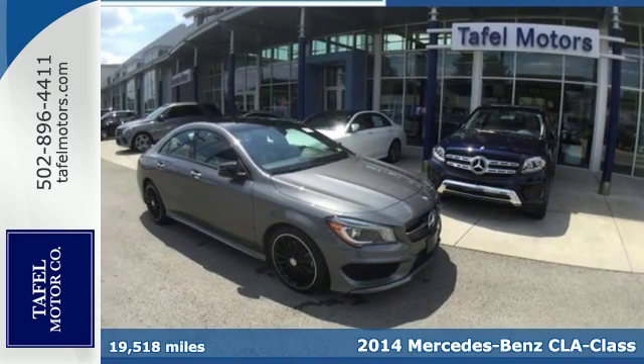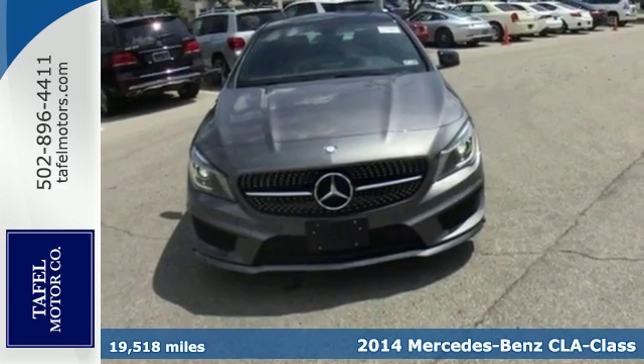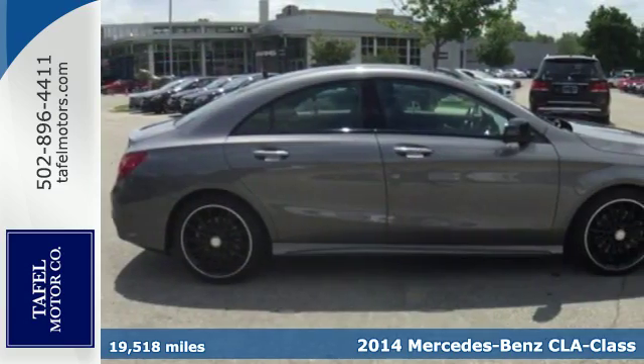Here's a 2014 Mercedes-Benz CLA. Turn heads and experience outstanding performance every time you hit the road.